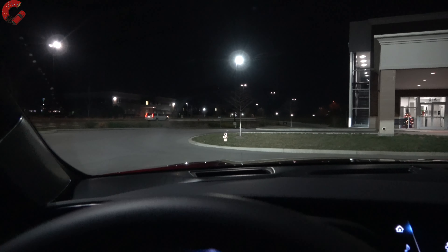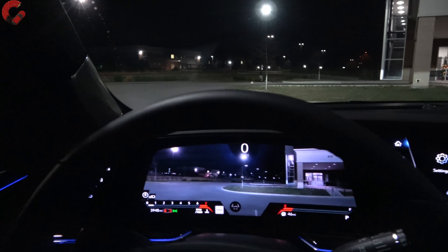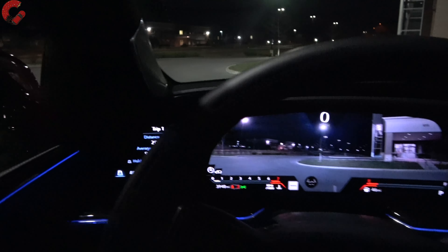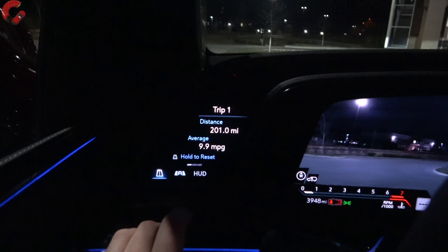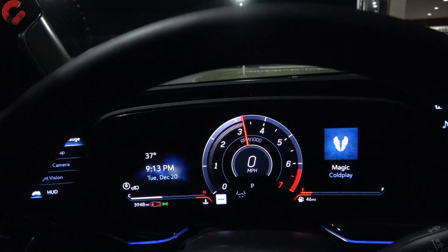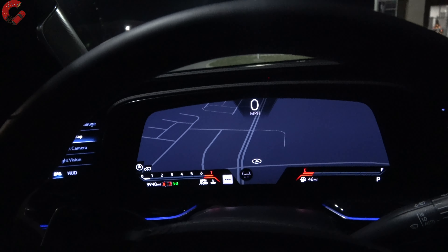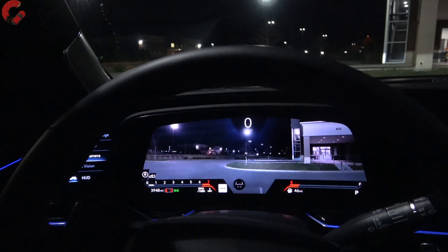Coming back inside, there are 36 inches of OLED screen real estate going on here. These displays look really good in the daytime, but at night they really come to life — incredibly high resolution. You can adjust the display modes: general trip information, a gauge style special for V-duty, a map mode, or an AR camera mode — kind of like Audi Virtual Cockpit.